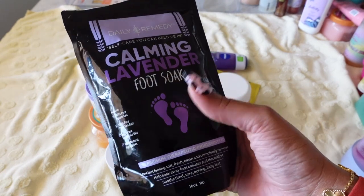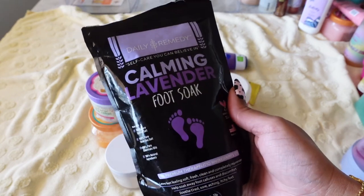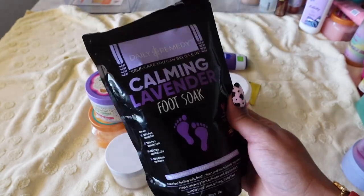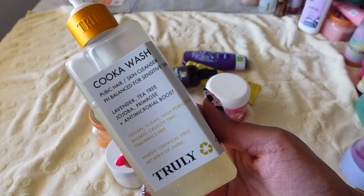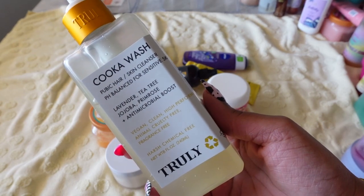Next from Daily Remedy — I worked with them and they sent me their callus remover as well as their Calming Lavender Foot Soap. I really love their products. If you want to do an at-home foot spa day, I highly recommend these. Definitely keeping this.